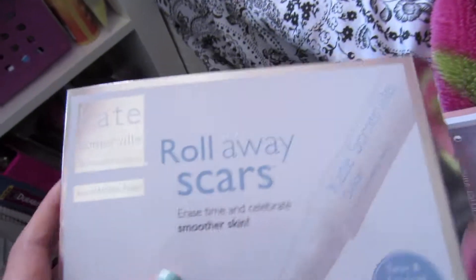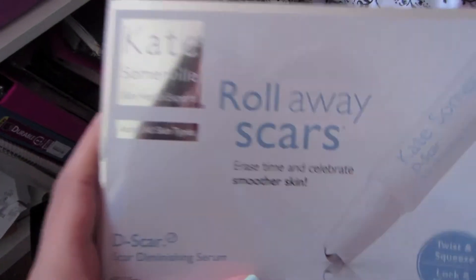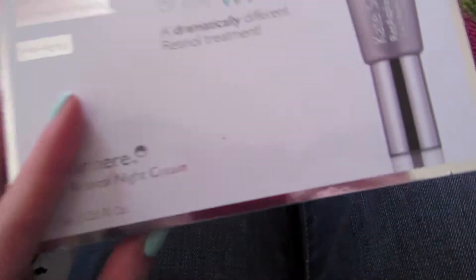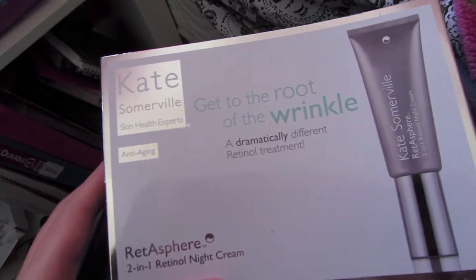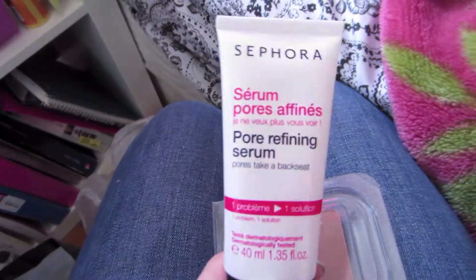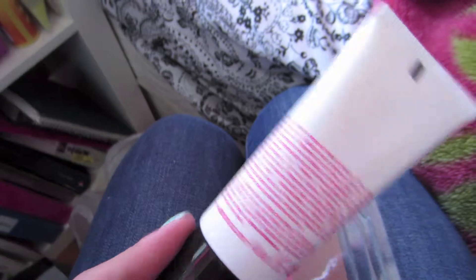And I got a cute little pencil case. Let's see — Kate Somerville. So I got the Roll Away Scars. This is just their pamphlet that tells you more about the product. The actual product itself looks like this — they're just little tubes. I also got this Kate Somerville retinol night cream; it's mostly anti-aging. I'm going to give this to Mike's mom — I've got to put that in my purse so I remember. I'm also going to give her this pore refining serum because I don't really need it; I don't have oily skin.